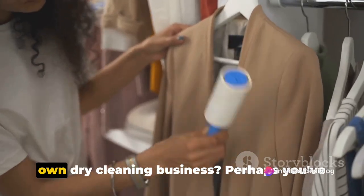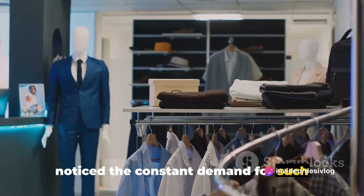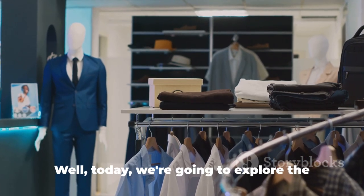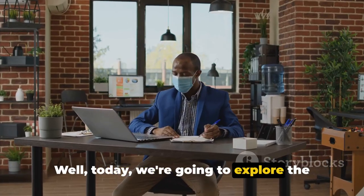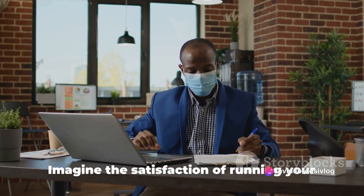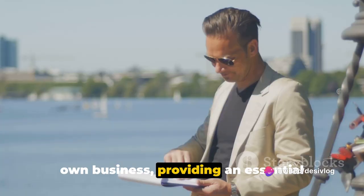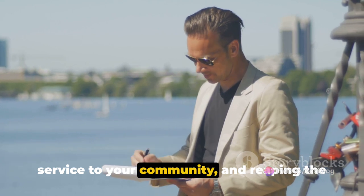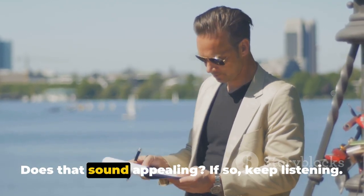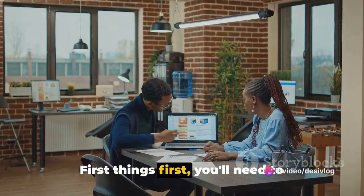Have you ever thought about starting your own dry cleaning business? Perhaps you've noticed the constant demand for such services and wondered how you could tap into that market. Well, today we're going to explore the process of establishing your own dry cleaning enterprise. Imagine the satisfaction of running your own business, providing an essential service to your community, and reaping the rewards of your hard work. If so, keep listening.